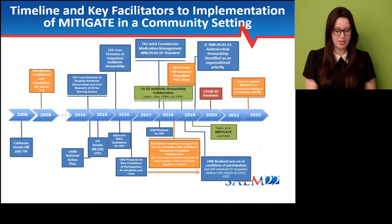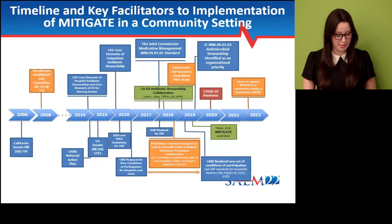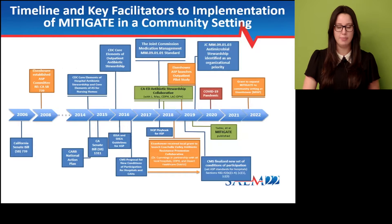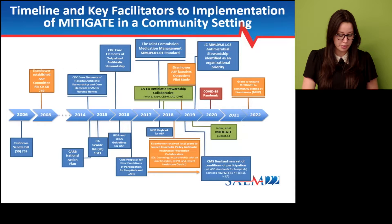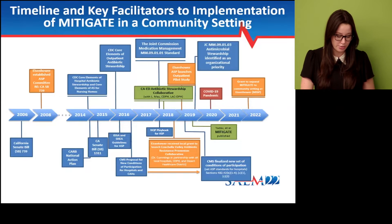One of the key factors that drive any intervention, no matter where you are, is site readiness. The main purpose of this slide is to show all the external and internal facilitators that we had to implement this intervention in our health system. The orange boxes are specific to our health system, and the blue boxes are national or state level policies, regulations, or guidance documents like the CDC core elements of outpatient antibiotic stewardship.